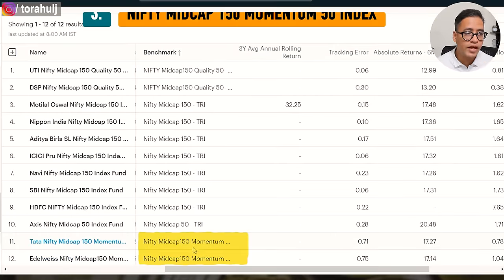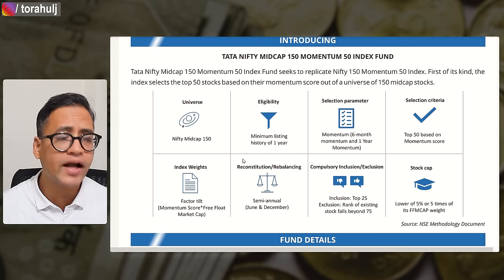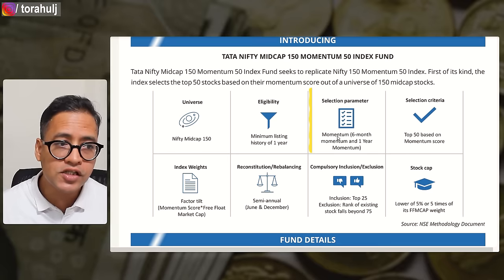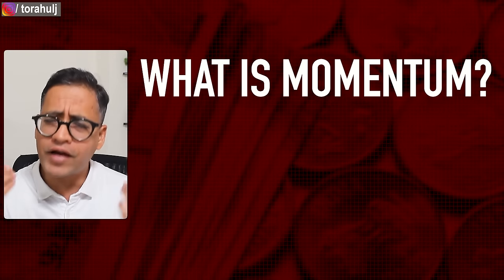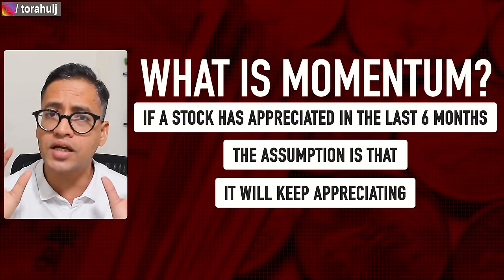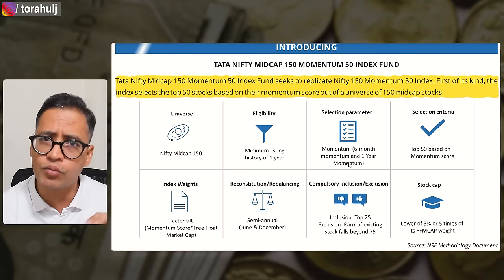Then comes number three — the Nifty Mid Cap 150 Momentum 50 Index. Again, very simple logic: you look at the 150 stocks between 101 and 250, and out of those you select 50 stocks which are showing momentum in the last six months or last one year. What is momentum? Very quickly — if a stock has appreciated in the last six months, the assumption is that it will keep appreciating. That is what momentum investing means in simple terms. So they select 50 stocks out of those 101 to 250 that show the strongest momentum.